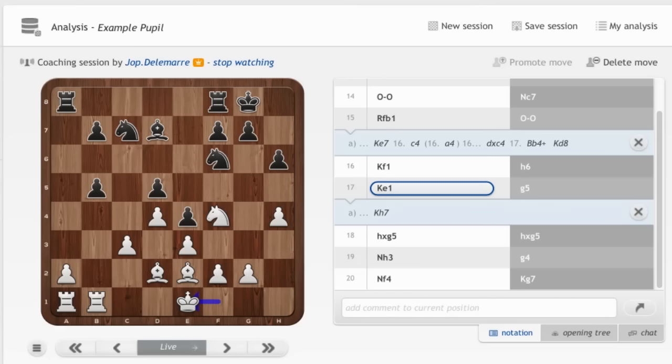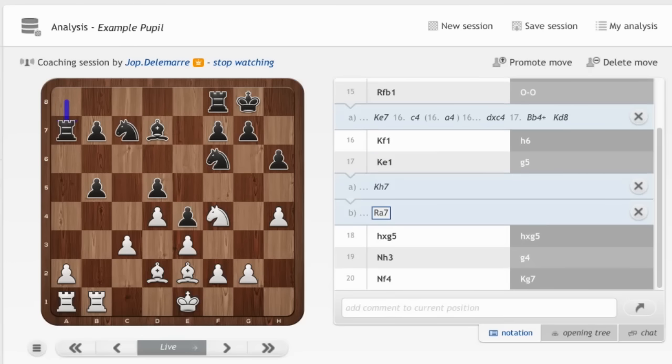We go back. King e1 and he played rook a7 — very nice move, especially for his young age. He's doubling the rooks, improving his position. From there he's improving and bringing the last rook into the game. White's king became active.